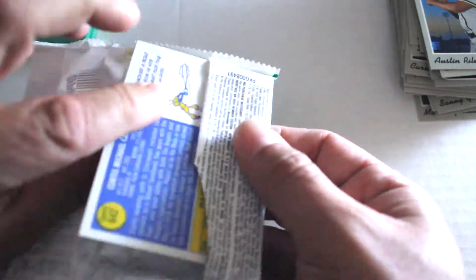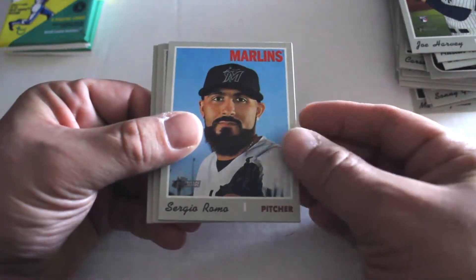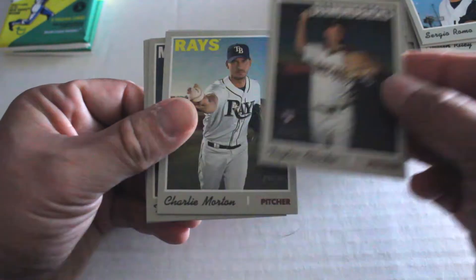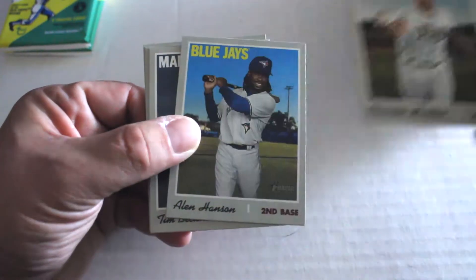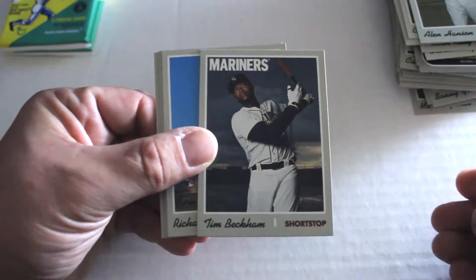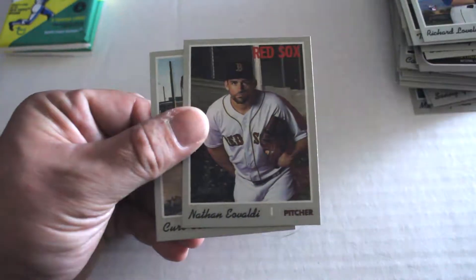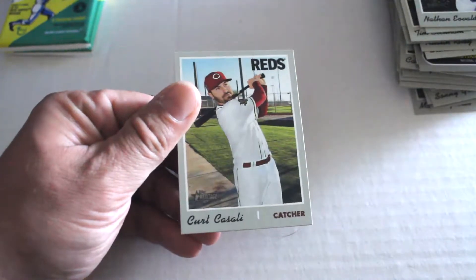These just fall open. Pack six: Joe Harvey rookie card, Sergio Romo, Taylor Clarke — looks like an action variation — Charlie Morton, Alan Hanson, Tim Beckham — that's a cool looking background for that one. Richard Lovelady rookie card, Nathan Eovaldi, and Kirk Saarloos.